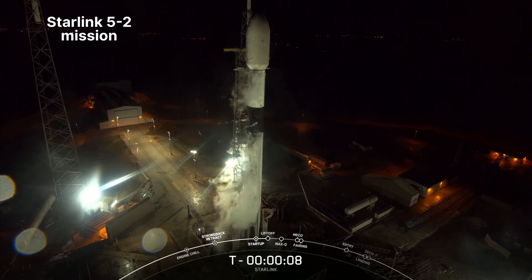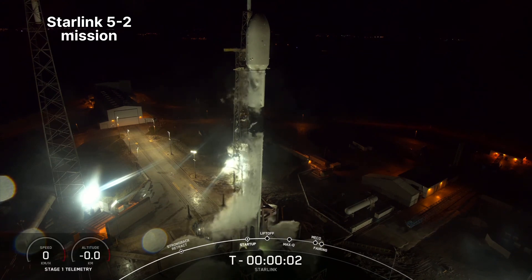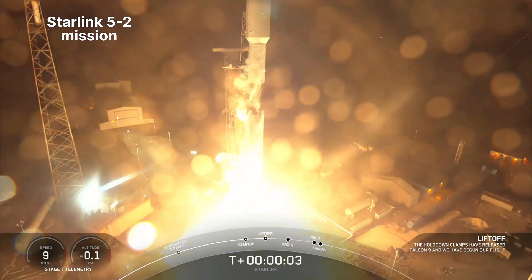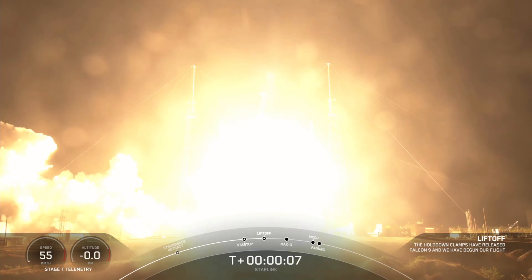T minus 10, 9, 8, 7, 6, 5, 4, 3, 2, 1 — engine's full power, and liftoff with Starlink 5-2. Go Falcon, go Starlink.